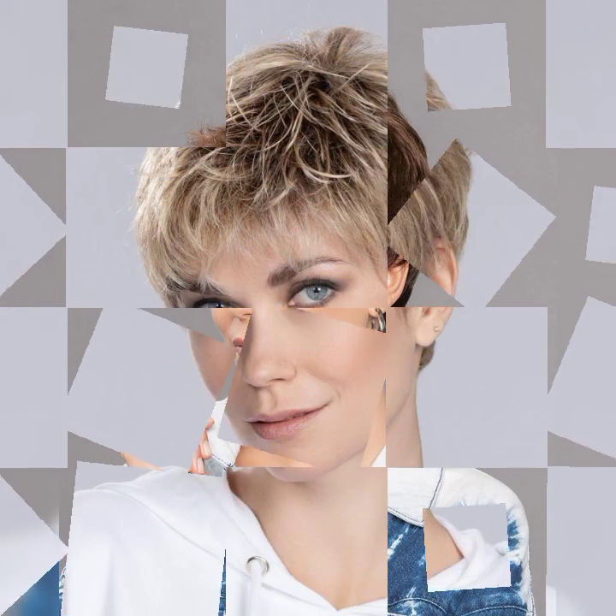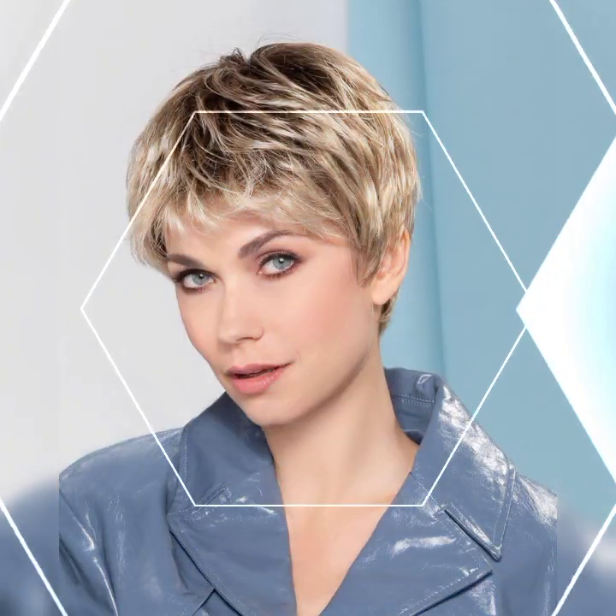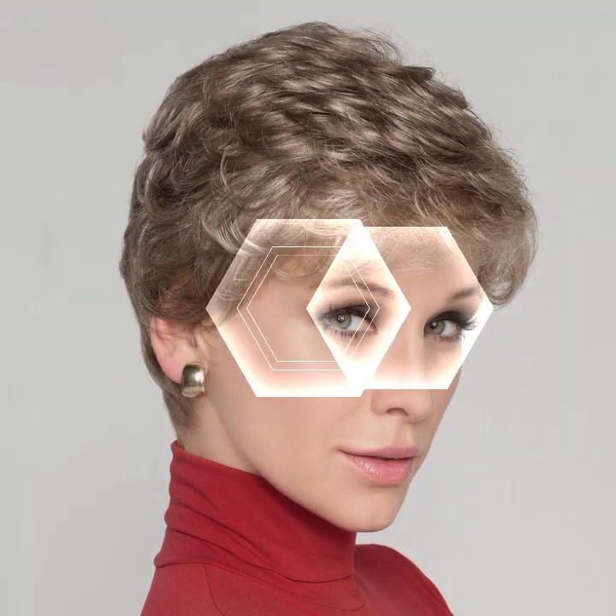Hey there, beautiful people! Welcome to my YouTube channel Training Haircuts. Today I am super excited to talk about one of my favorite hairstyles: the short bob and short bob pixie haircuts. If you are looking for a fresh and stylish look, the short bob is definitely the way to go, so let's dive right into it.